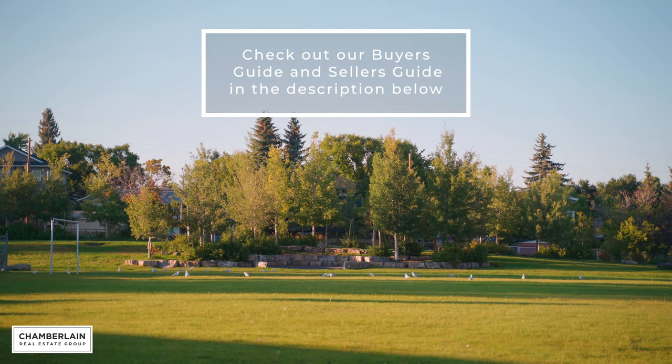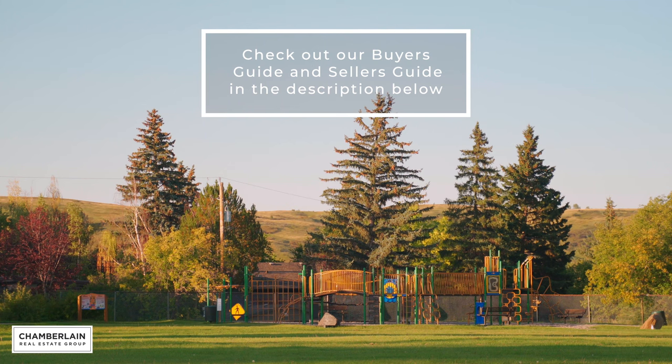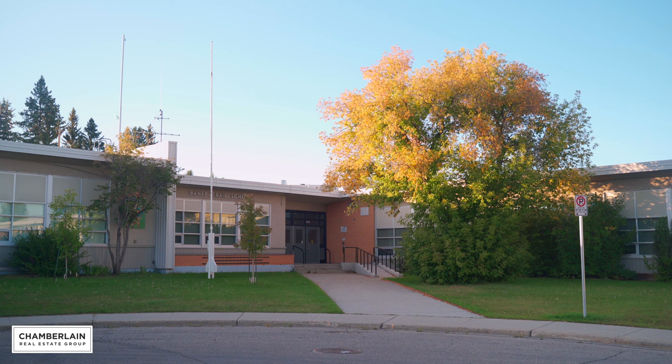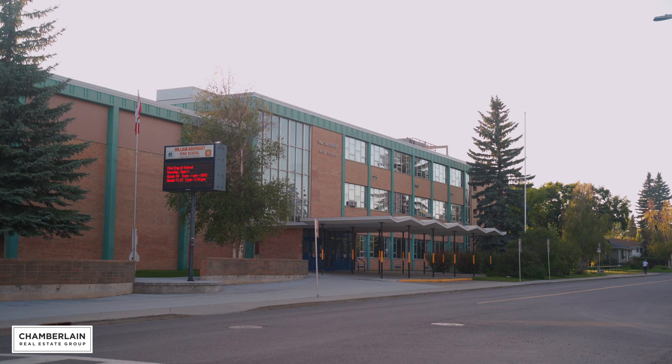Families love the parks and playgrounds scattered throughout the community — places where kids can play safely and you can meet your neighbours. They also love Charleswood because of the great schools nearby. In the neighbouring communities, you'll find schools like Banff Trail School, William Aberhart Senior High and Simon Fraser Junior High. Students of all ages can find and attend a great school, with 100% of homes here zoned for more than one option.